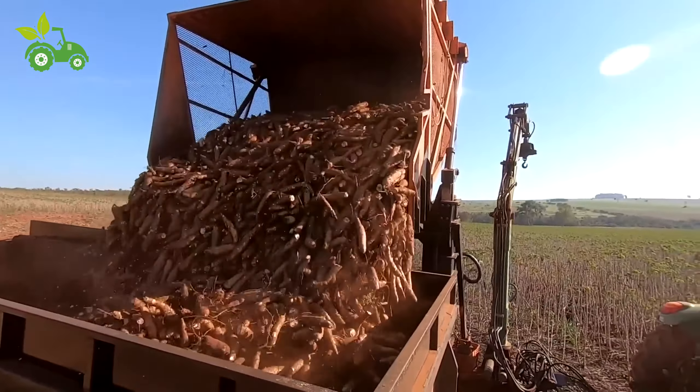At the processing facility, cassava roots undergo a series of steps to transform them into various products. The first step is cleaning: roots arrive covered in soil and debris, which industrial washers equipped with high-pressure jets and rotating brushes remove quickly and efficiently. After washing, the roots are peeled. Advanced peeling machines can process tons of cassava per hour, removing the outer skin with minimal waste, speeding up the process and reducing labor costs.